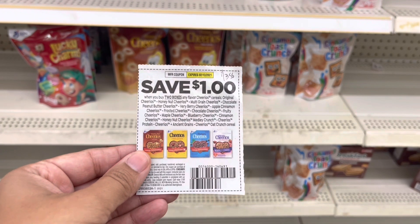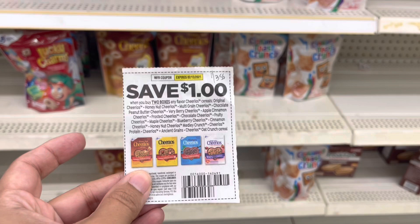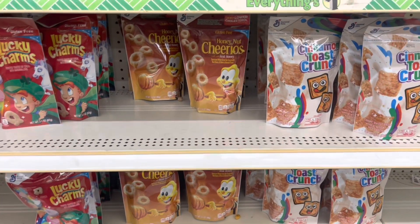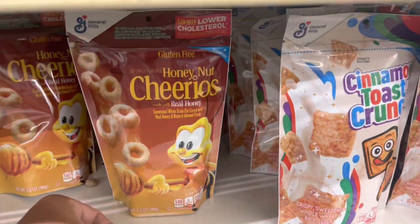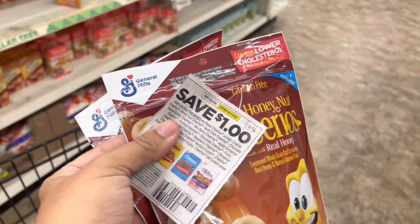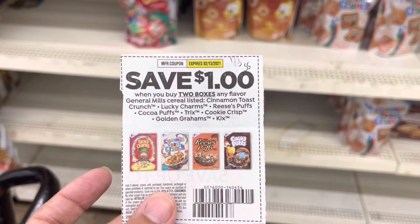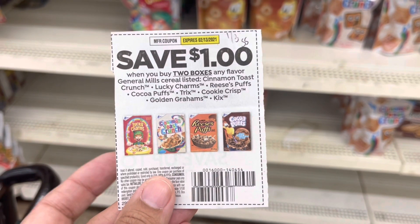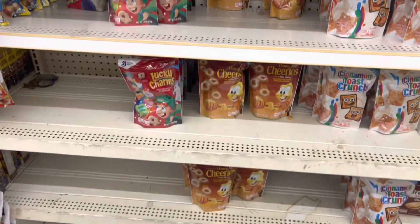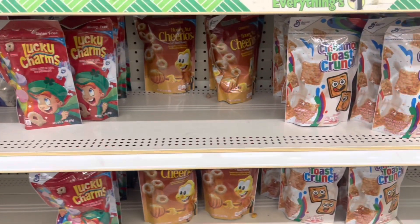I'm going to use this dollar off of two coupon from the 1/3 Smart Source. It says two boxes, but I've seen on YouTube that it works for these bags, so I'm grabbing two bags — that'll leave me paying 50 cents each. I also have another cereal coupon from the 1/3 Smart Source for Lucky Charms, Cinnamon Toast Crunch, Reese's Puffs, or Cocoa Puffs, so I'm grabbing the Lucky Charms and Cinnamon Toast Crunch, also 50 cents each.